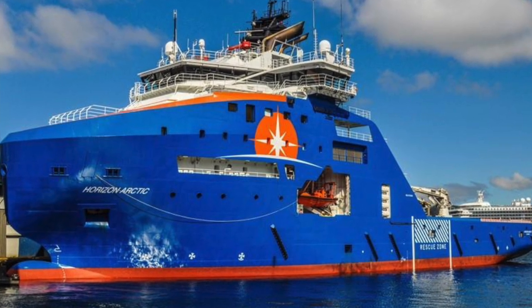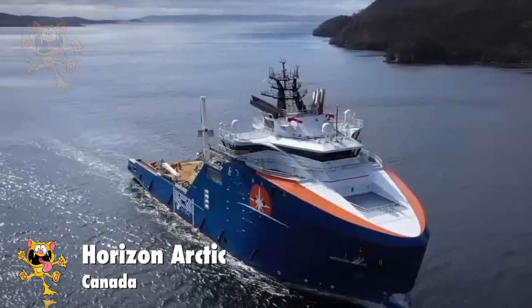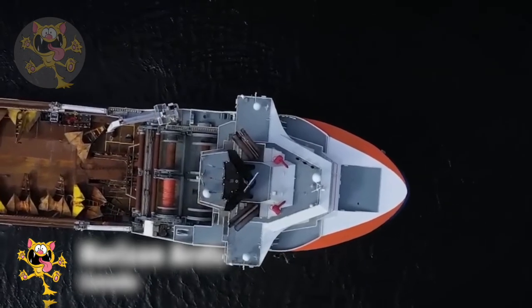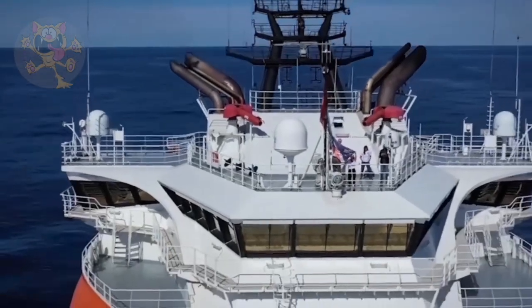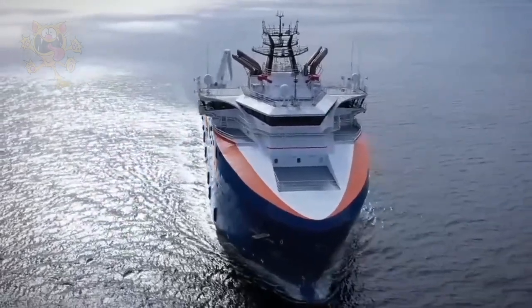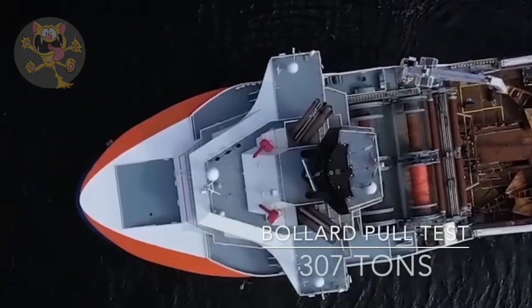Number 6: Horizon Arctic. Horizon Arctic is another ship built in 2016, this time in Romania, and she currently sails under the Canadian flag. This multi-purpose vessel is equipped with a twin-engine hybrid propulsion system that puts out 10,200 kilowatts of power. A crew of 60 is needed to operate her, and her bollard pull test resulted in 307 tons.